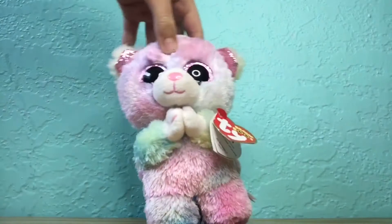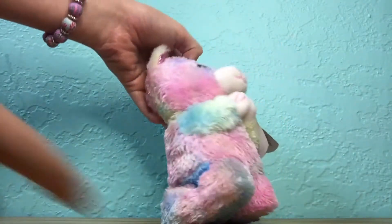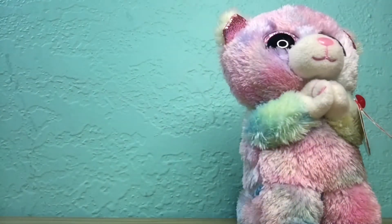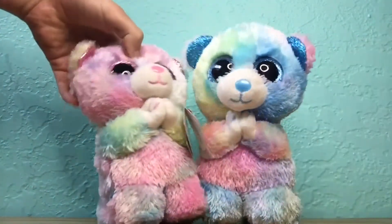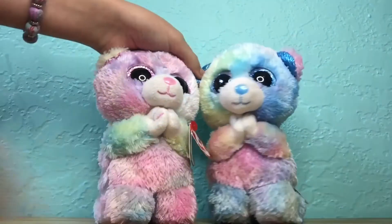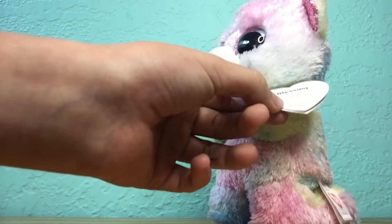My first Beanie Boo is Blessing the praying bear. I love all her colors — they just go together so well, like the pink, purple, light blue, green, and yellow. I love how she's praying with her hands sewn together and her knees like this. There's only one Beanie Boo similar to her, which is Hope — they're basically the same besides eye colors and other details. Her tag reads: 'Ask for a blessing and you will receive. Close your eyes, say a prayer, and just believe.' Her birthday is May 7th.